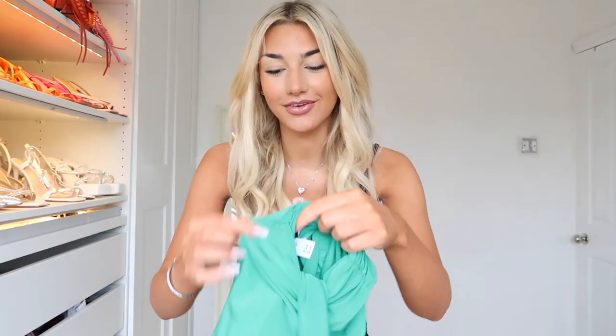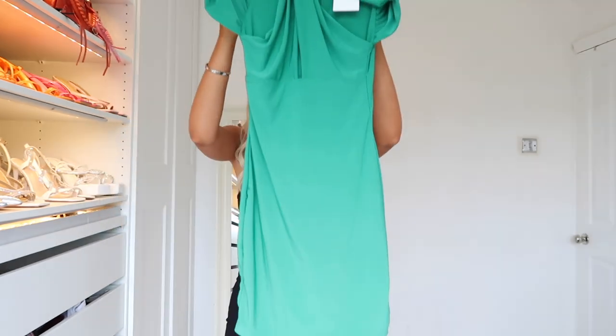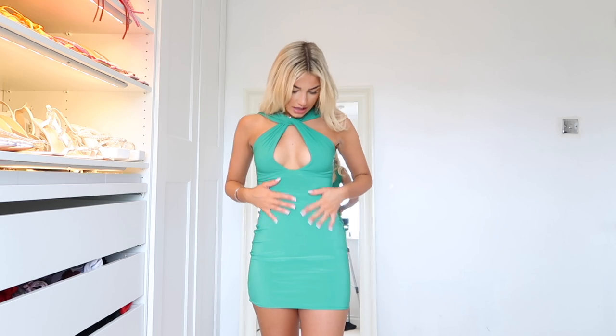Dress number one is stunning and classy. It's a mini dress — just above the knee — and such a gorgeous color. I decided to be bold and go for this color because I've never worn it in my life. It's such a gorgeous green.